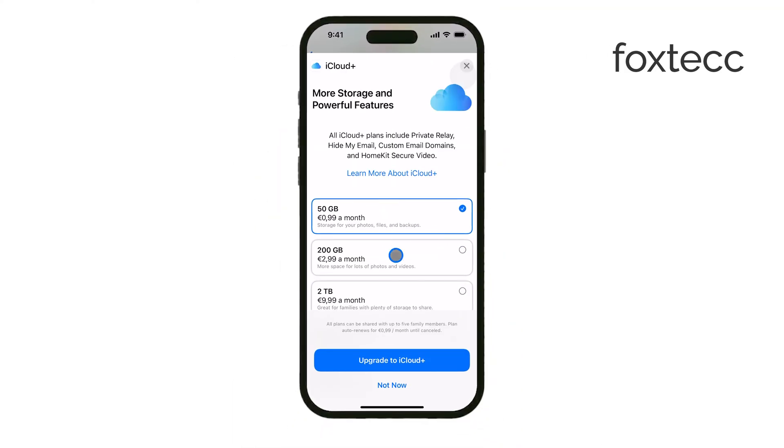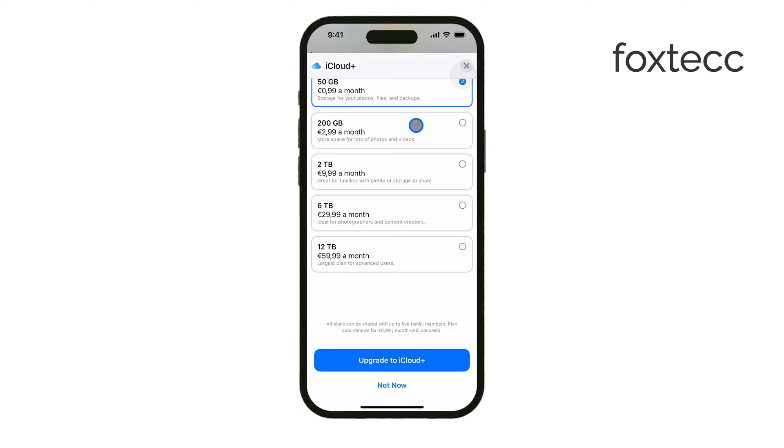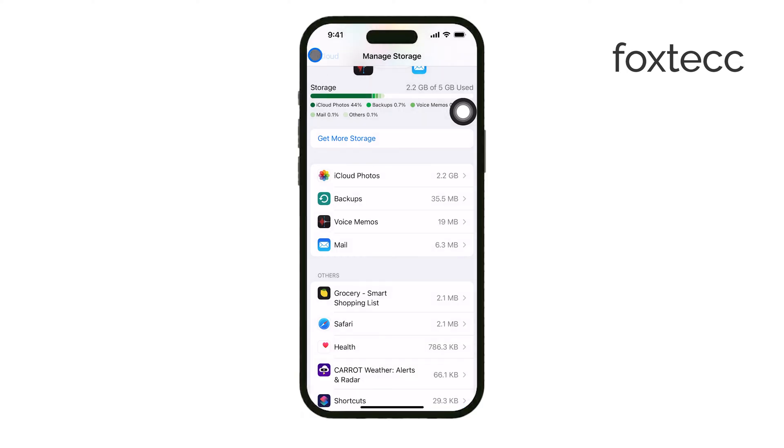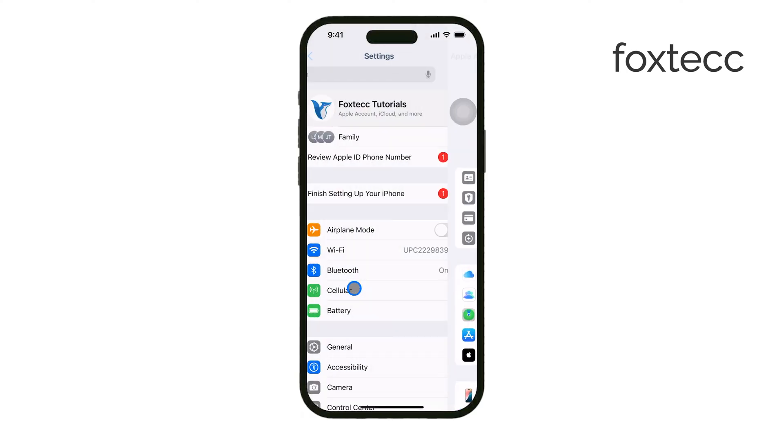Storage issues on your iPhone itself can also be a problem. If your phone is running low on storage, new photos might not be saved. Clearing up some space could solve the issue and bring things back to normal.